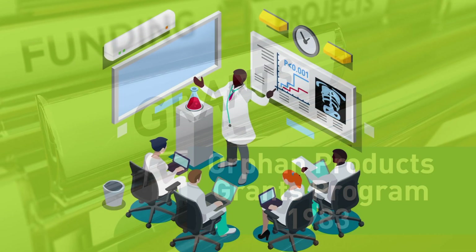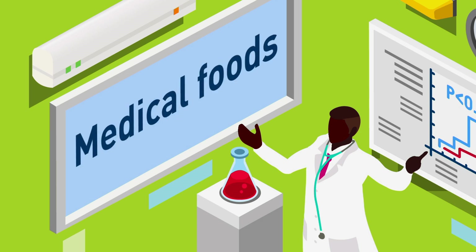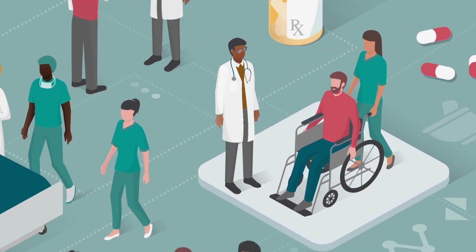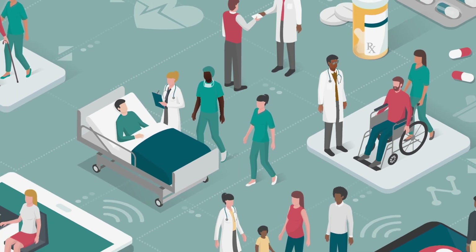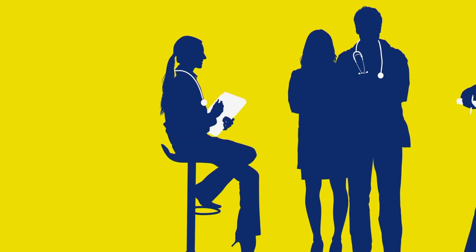This program funds clinical studies of medical products — drugs, biologics, medical foods, or medical devices — used in rare diseases for which no therapy currently exists, or for which the proposed product will outperform currently available options.